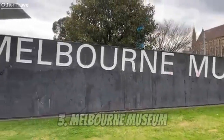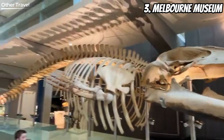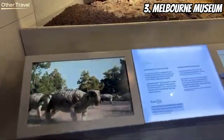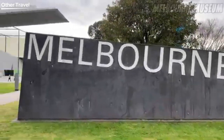Number three: Melbourne Museum. Let's dive into the wonders of history and science at the Melbourne Museum. From dinosaurs to interactive exhibits, this place is a treasure trove of knowledge and fun. It's perfect for curious minds of all ages — get ready to be amazed.